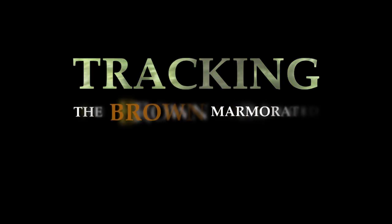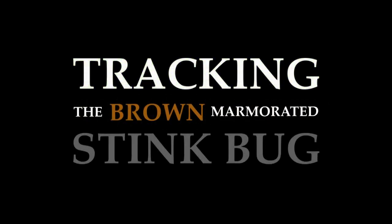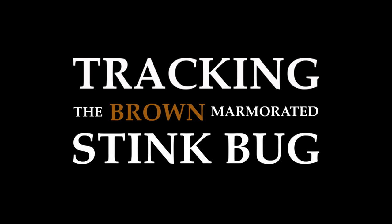Farmers are worried about a stink bug invasion. The invasive species is threatening crops. Lock your doors and close your windows — stink bugs are back. Those pesky stink bugs.